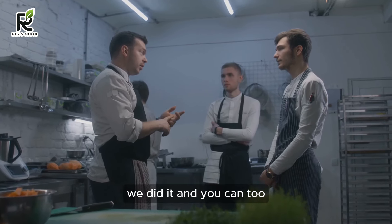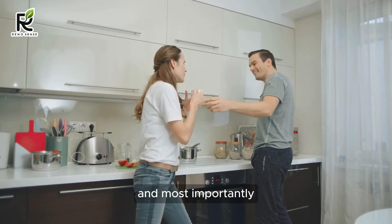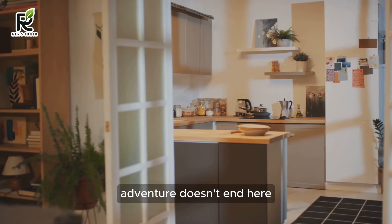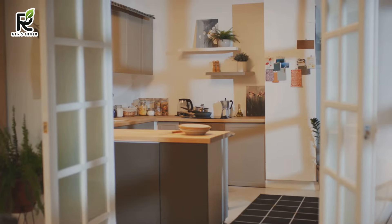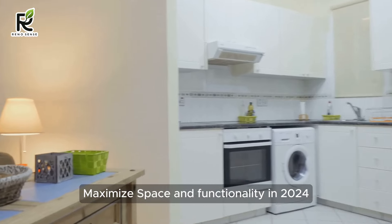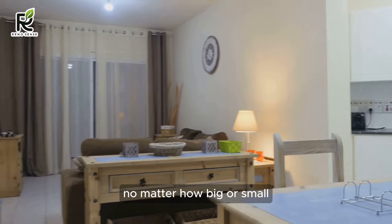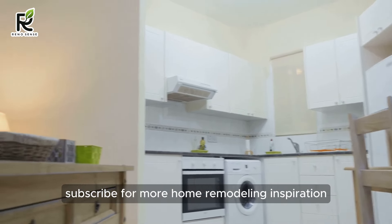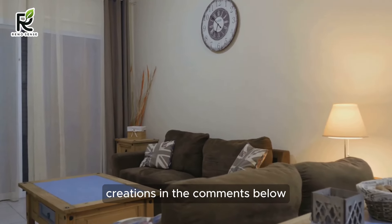We did it, and you can too. Don't be afraid to get creative, embrace your DIY spirit, and most importantly, have fun with it. Your modern kitchen on a budget adventure doesn't end here. Next up, we're tackling the challenges of compact kitchens with our next video: Small Kitchen Remodel Hacks — Maximize Space and Functionality in 2024. Stay tuned for more budget-busting tips and tricks. Thanks for joining us on this journey. Subscribe for more home remodeling inspiration, and don't forget to share your own modern kitchen on a budget creations in the comments below.